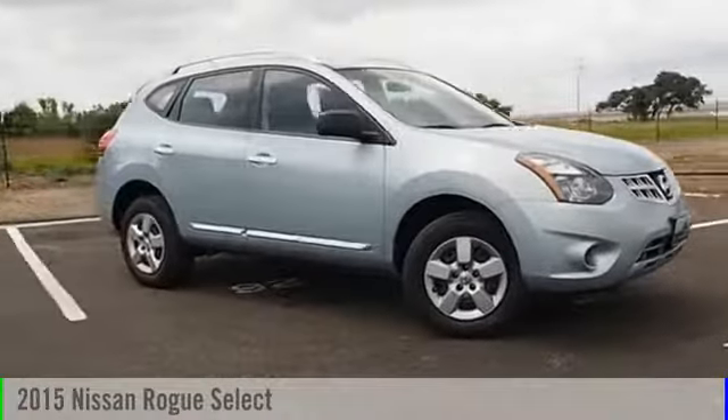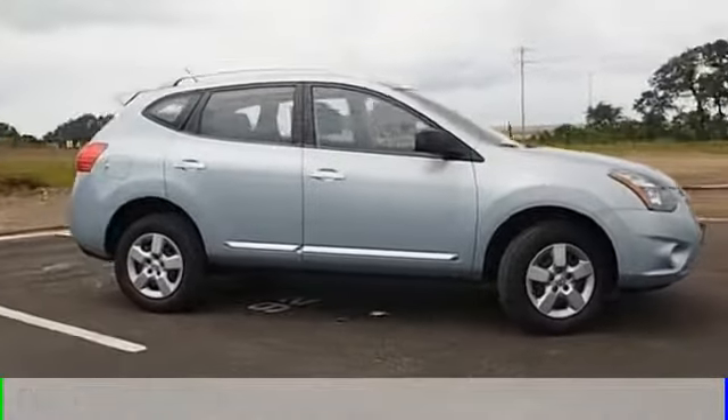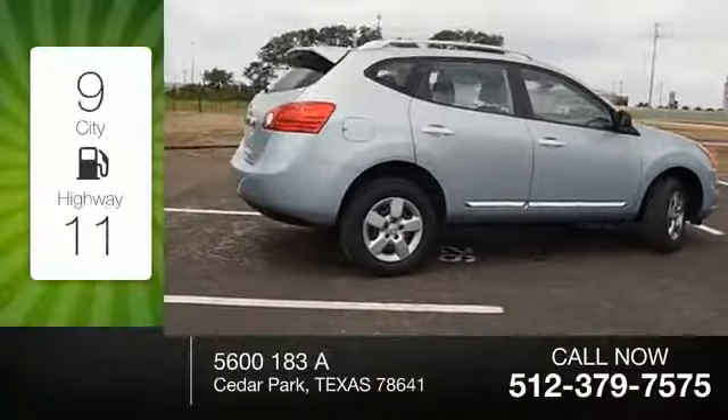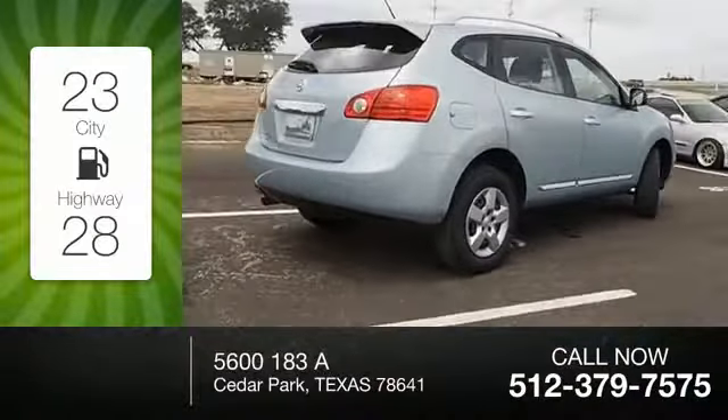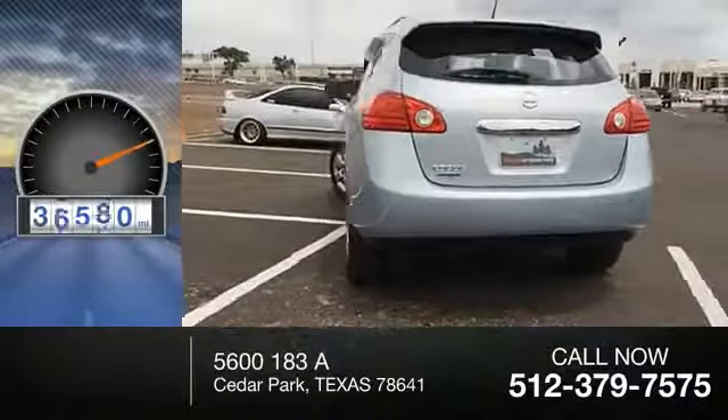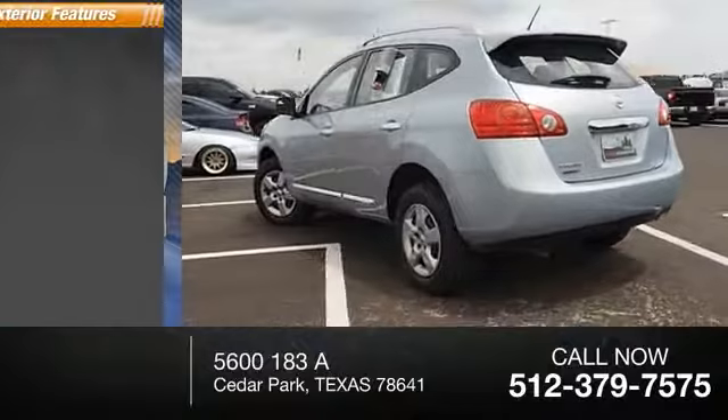2015 — this vehicle is powered by a front-wheel-drive four-cylinder 2.5-liter engine. Great fuel efficiency saves you money by requiring fewer trips to the gas station. This vehicle has less than 40,000 miles.